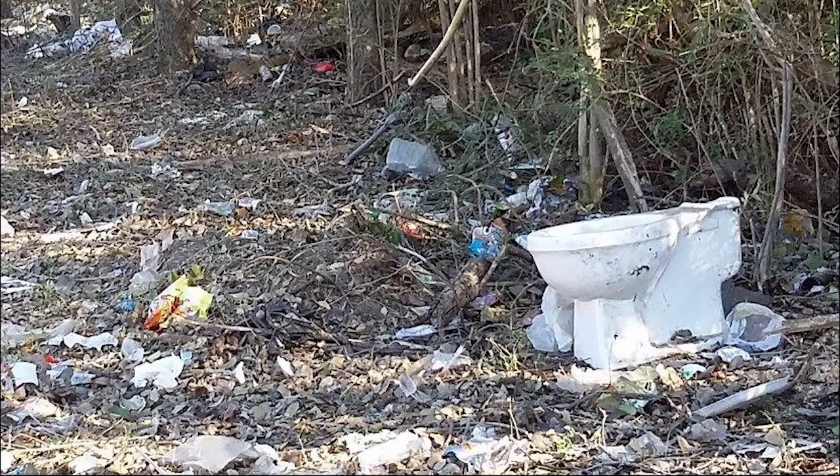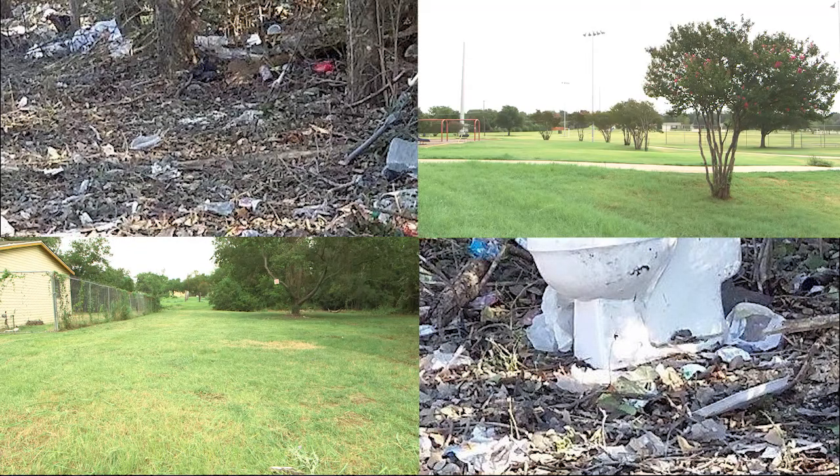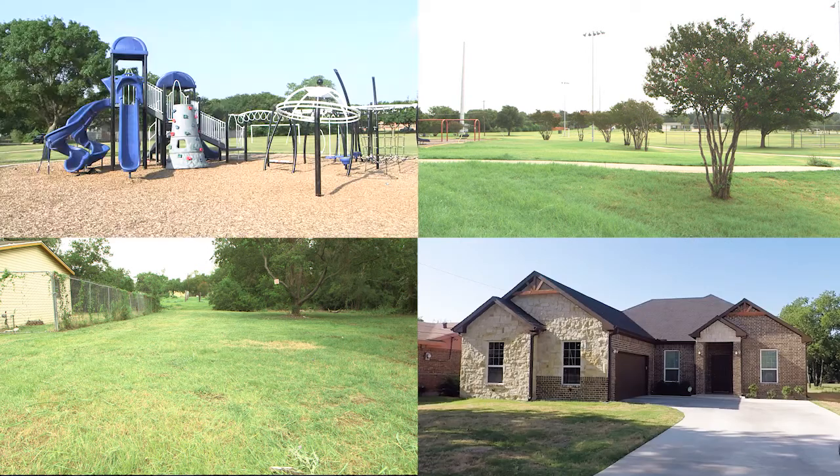The city's neighborhood improvement strategy has helped make Stop 6 a cleaner, safer community. With major projects coming to a close, the city looks forward to working with residents to keep the momentum going.